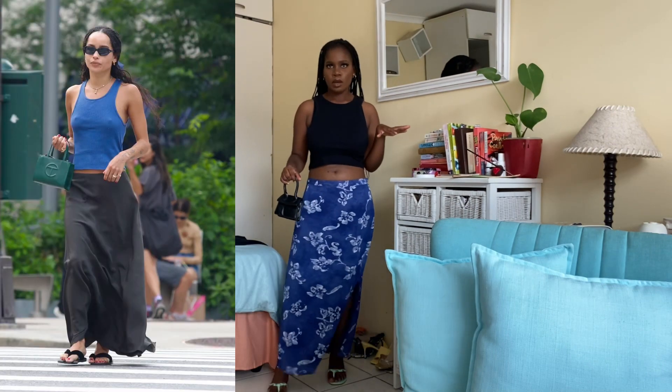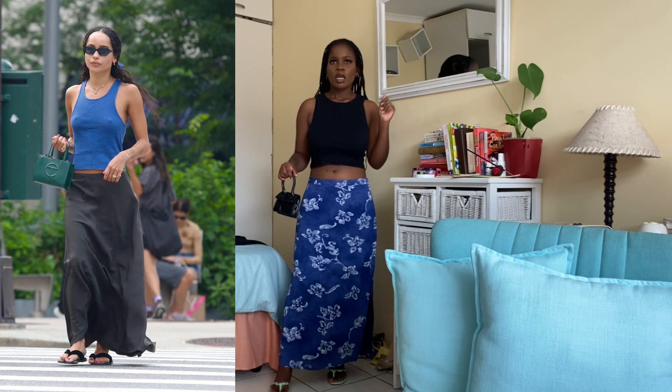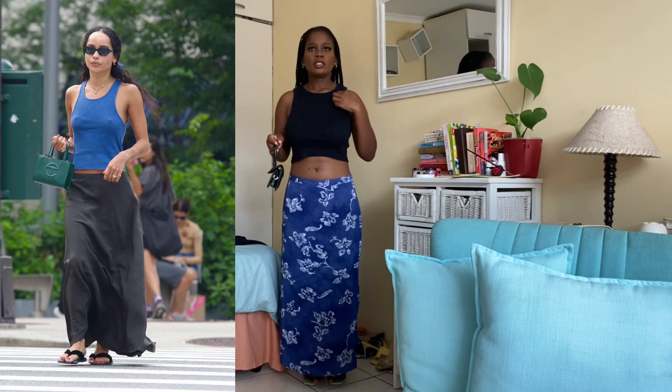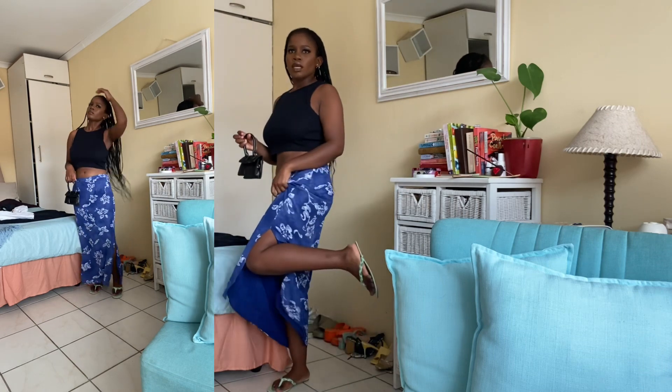I decided to re-take the second look. Instead of the navy top, I thought: she's wearing blue at the top and black at the bottom, so let me do black at the top and blue at the bottom. I think this is much cuter and closer to the look — same shoes, same bag, just switched up the top, and I love this version more.